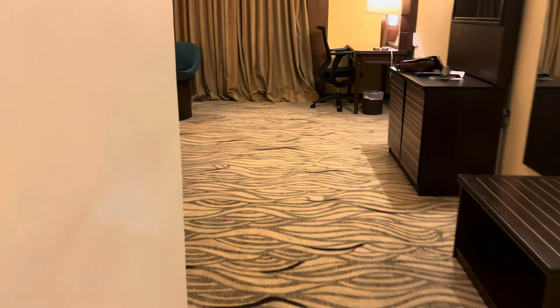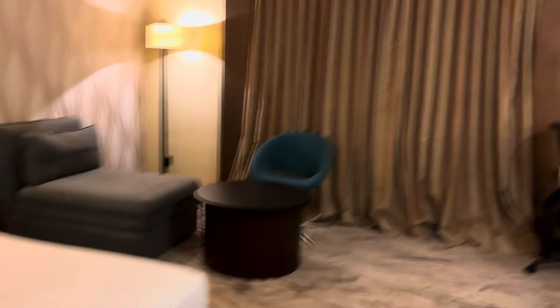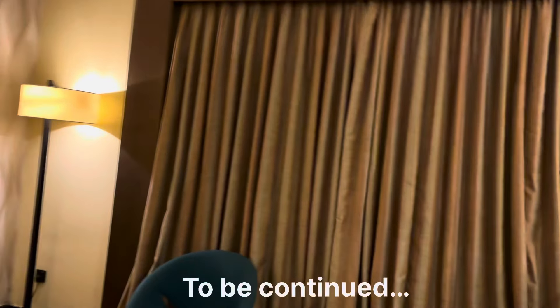Here we are, moving to our hotel room. It's a beautiful room! I'll give you a full room tour and hotel tour in the morning, so stay tuned and keep watching.